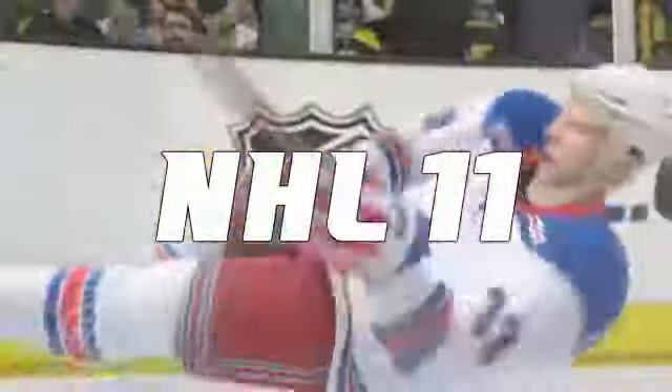What's up NHL 11 fans, it's time for your top 5 plays. Let's see who made the cut.